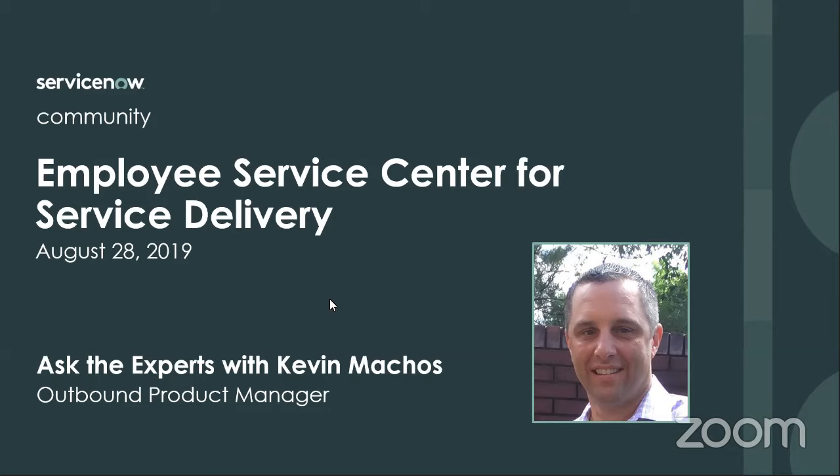Thank you, Lisa. Hello, everybody. My name is Kevin Mackis. I am part of the outbound product management team here at ServiceNow within the HR business unit. Relatively new to ServiceNow, but have been in the HR technology space for about 15 years, doing everything from implementations to selling. Excited to be part of ServiceNow and to present this Ask the Expert session today. Within our outbound product management team, you've probably attended other sessions where you've heard Kyle Sanders present. We're all focused on product adoption and making sure that you all as customers are getting the most out of our products and solutions.